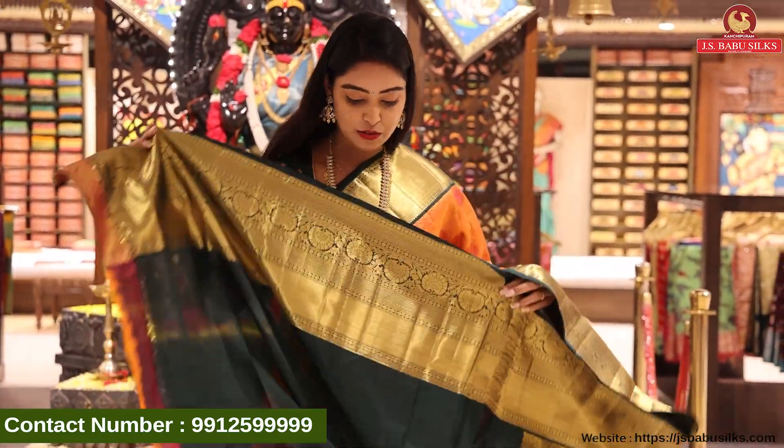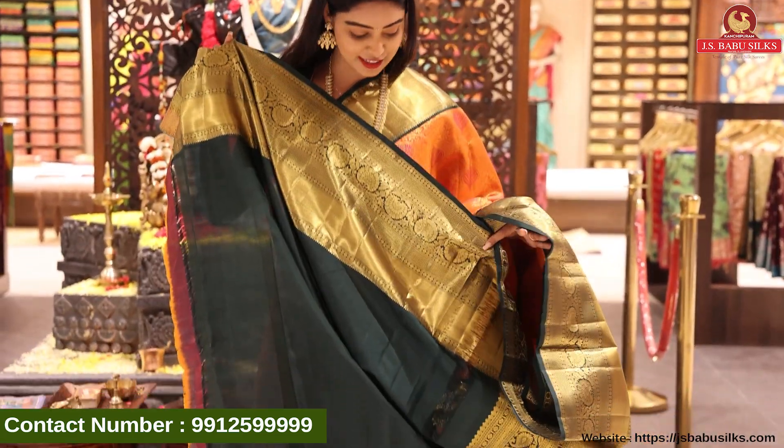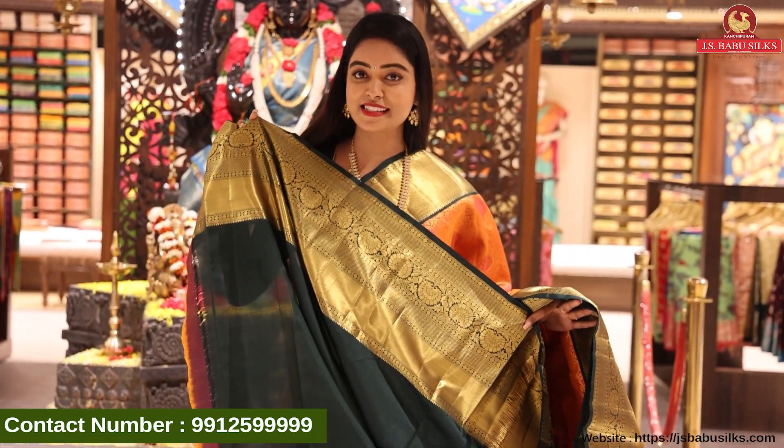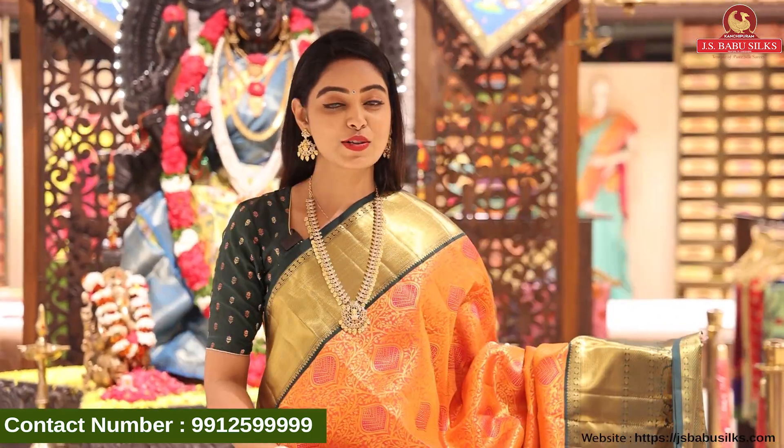Wow! The blouse is very rich with a lot of color combination. The blouse is plain with same border. The price of this is Rs. 19,998.